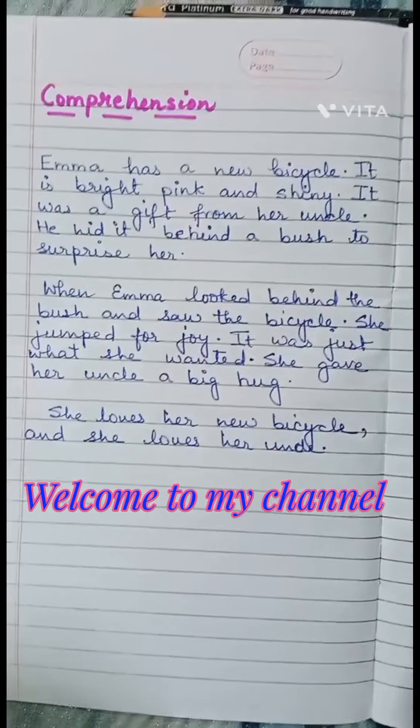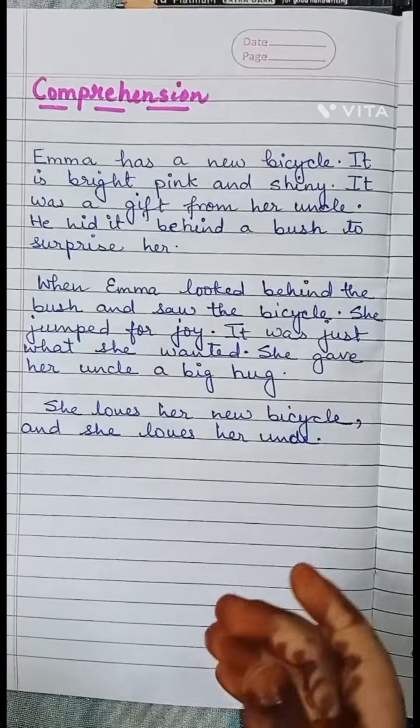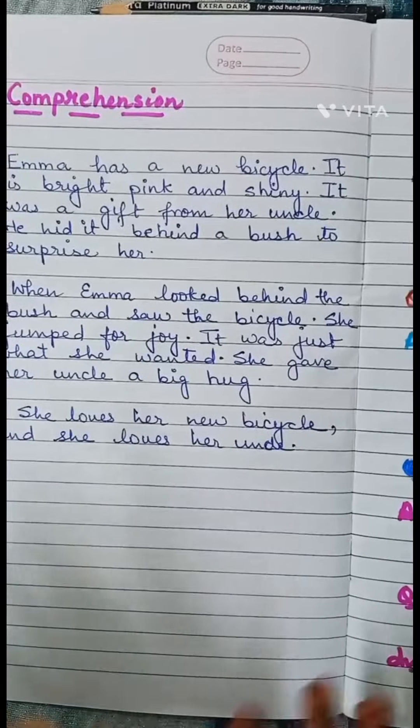Hello everyone! How are you? Today, my mom has a comprehension. So, I will solve it.